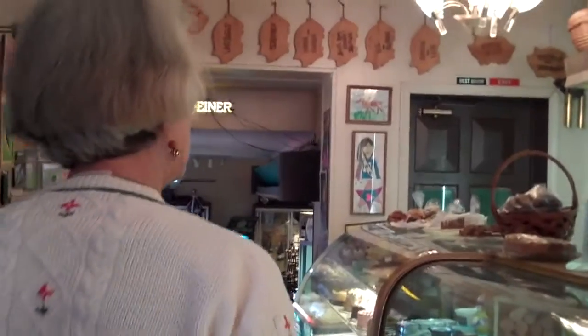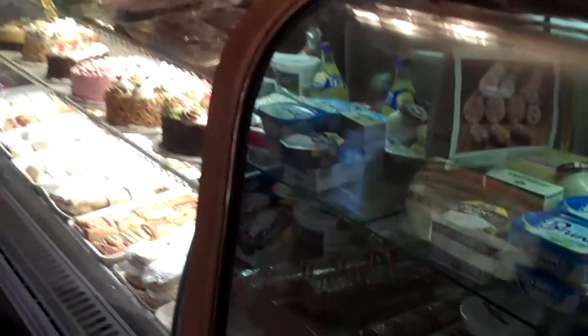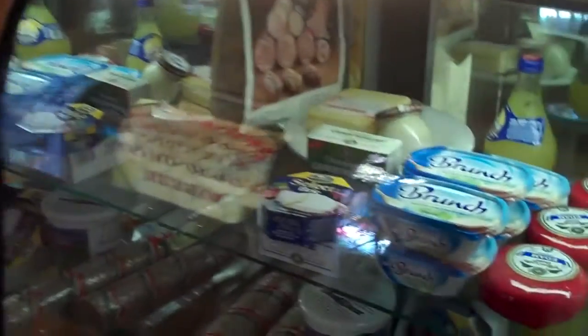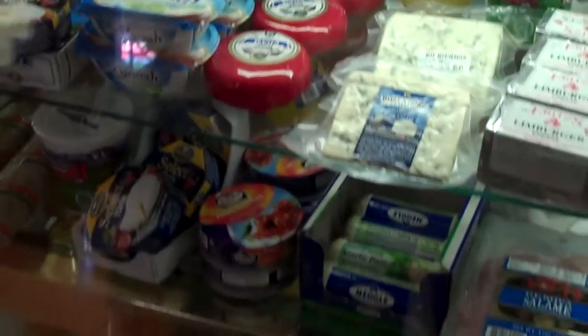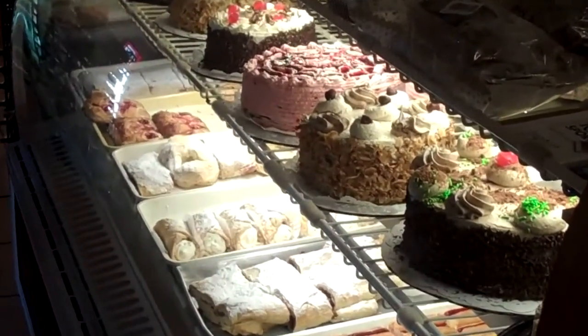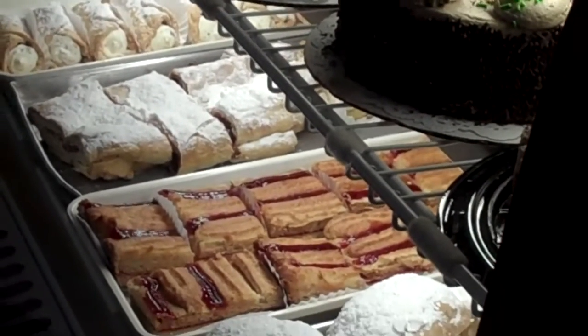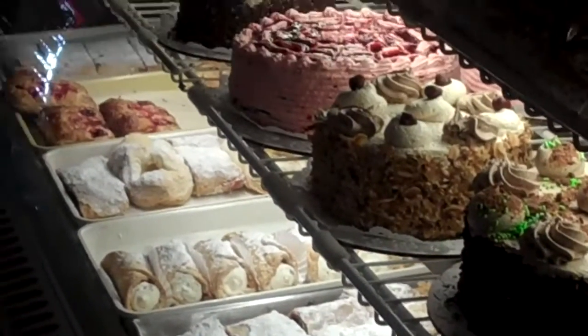No preservatives in there. And a lot of tortes and cakes and cookies. And Bavarian Laugue pretzel, cheese pretzels, Linzerschnitten, turnovers, black forest torte, cheesecakes, Haselnuss torte, and coffee cakes.